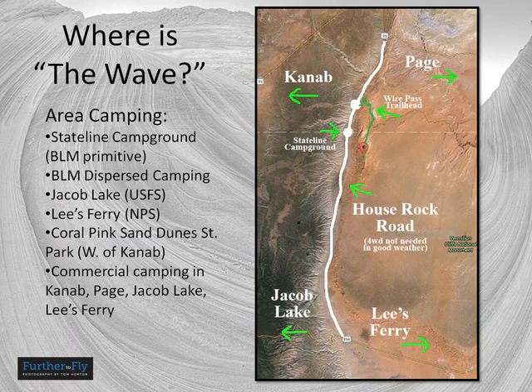You're going to be going along House Rock Road, which has junctions both with Highway 89 between Kanab and Page, and Highway 89A, which is the main route to the north rim of the Grand Canyon. House Rock Road is passable by passenger vehicles in good weather. When it gets wet, four-wheel drive might be a good idea, and if it gets really wet, sometimes even four-wheel drive is not enough.